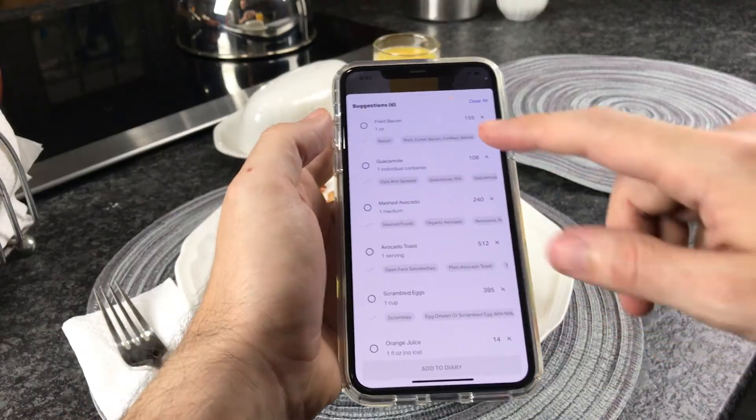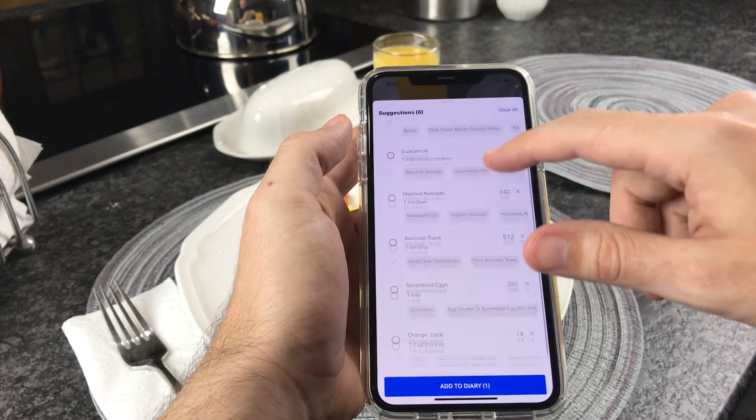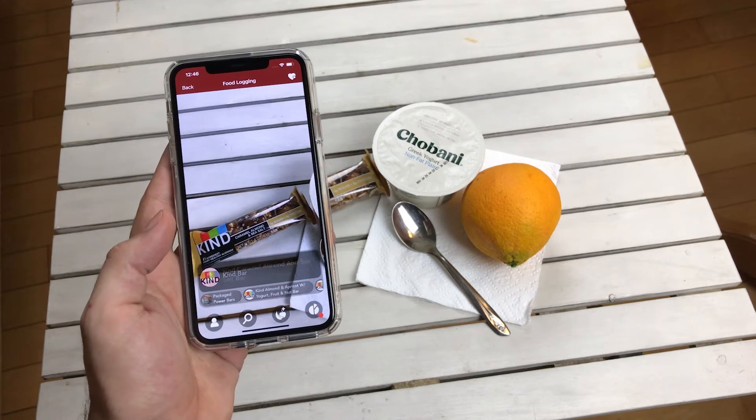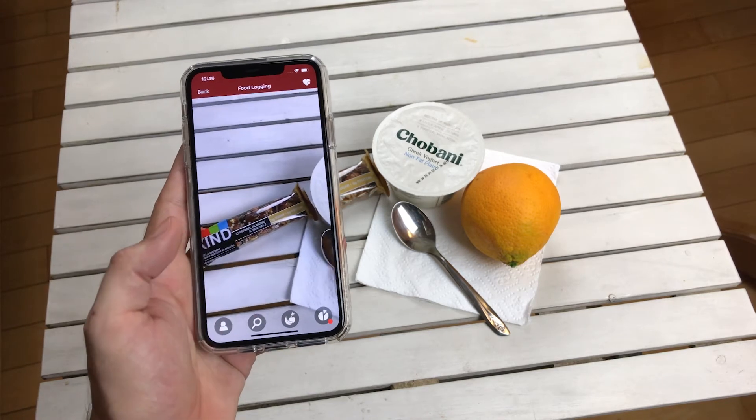Our SDK enables real-time, on-device visual recognition of ingredients and complex recipes, as well as the detection of packaged foods from thousands of brands.